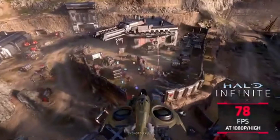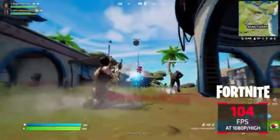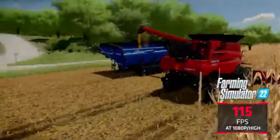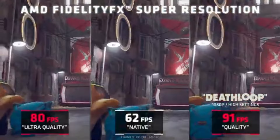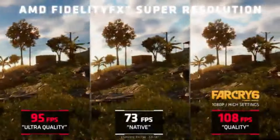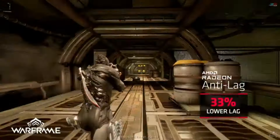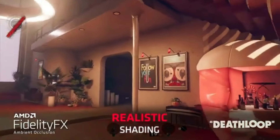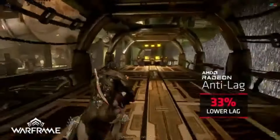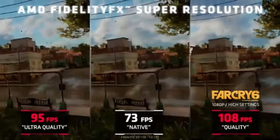Beyond gaming, take advantage of the GPU's capabilities for content creation tasks. The RX 6500 XT provides the performance required for video editing, 3D modeling, and streaming. It is engineered to be as energy-efficient as possible without compromising functionality, offering a harmonious combination of low power consumption and sharp graphics for long-term sustainability. Become a member of the vibrant AMD community to receive the most recent driver releases, updates, and optimization tips, ensuring your RX 6500 XT stays relevant in the rapidly evolving gaming landscape.